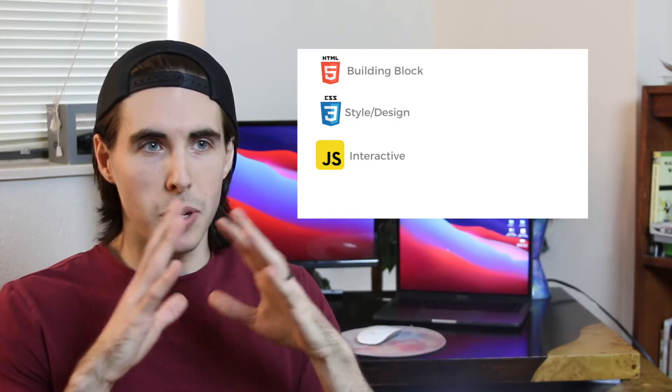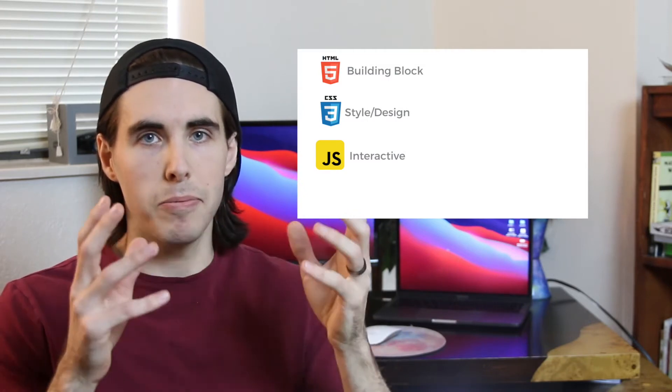Next up, we learned JavaScript. JavaScript you can think of as the lifeblood of your website. It is a little bit more advanced than HTML and CSS, but it's another really important step in the web developer process. So if you're already familiar with HTML and CSS, I recommend you jump into JavaScript and start learning that.